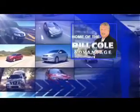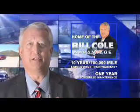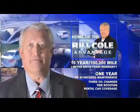This pre-owned vehicle includes a 10-year, 100,000-mile limited drivetrain warranty, a year of scheduled maintenance including three oil changes, a tire rotation, and rental car coverage. Don't say you deserve the Bill Cole advantage.